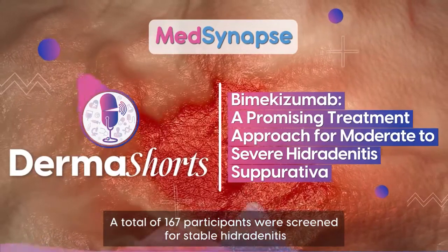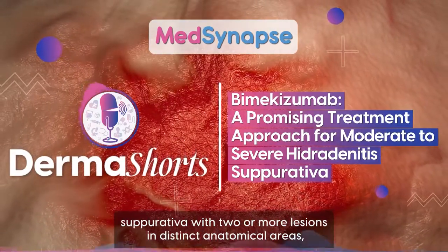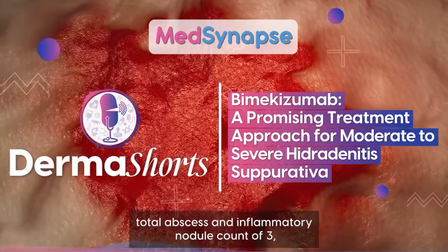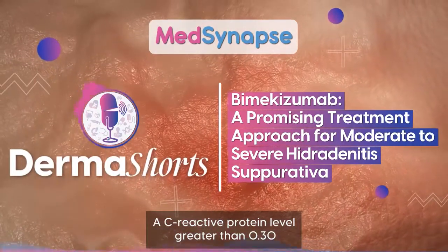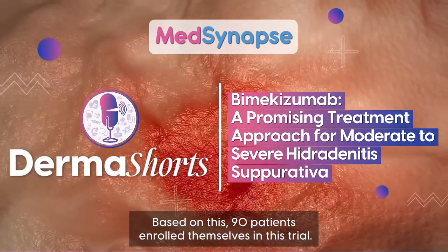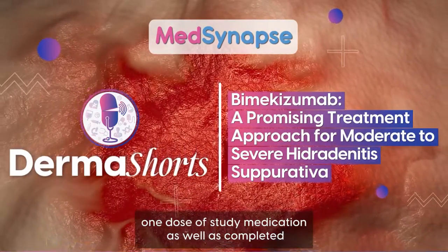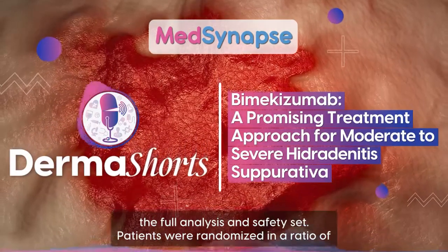A total of 167 participants were screened for stable hidradenitis suppurativa, with two or more lesions in distinct anatomical areas, a total abscess and inflammatory nodule count of 3 or more, and a C-reactive protein level greater than 0.30 mg per deciliter. Based on this, 90 patients enrolled, of whom 88 received at least one dose of study medication and completed the full analysis and safety set.